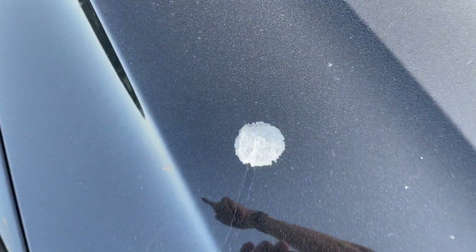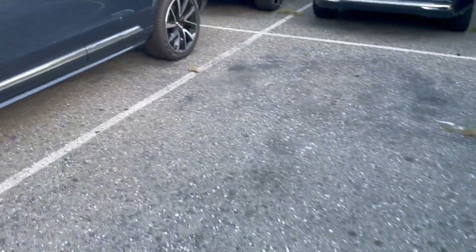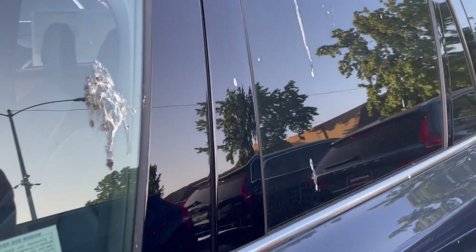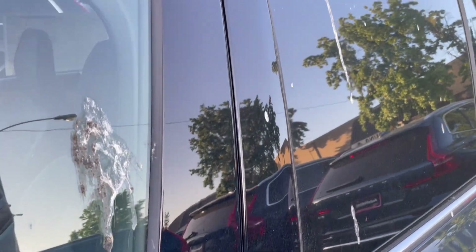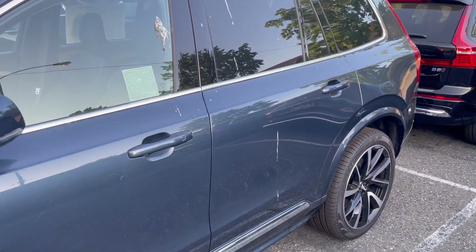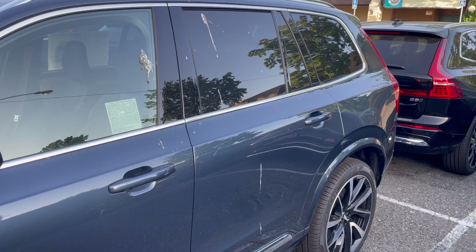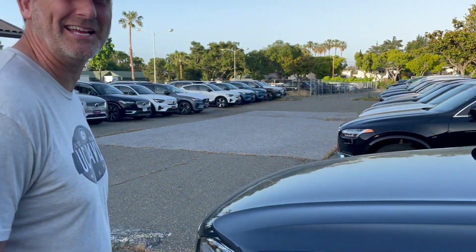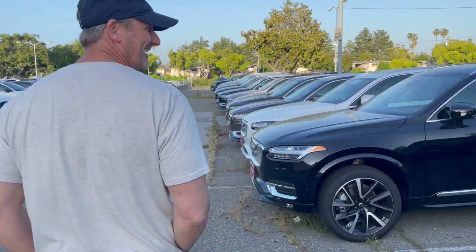Look at the bird turds. Look at this one — this one got bombed. Look at these brand new cars. You guys want some bird turds on your cars that have been baking in the sun? Come on out where these lots are just storing cars with absolute bird shit all over it. Nothing a little PPF and ceramic coating — get some carnauba wax on that and you're good to go.